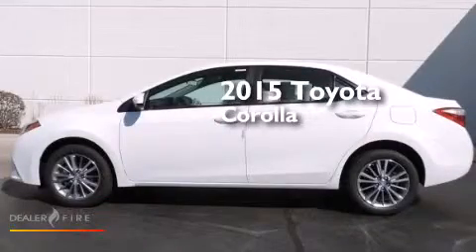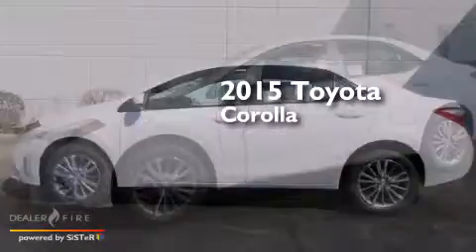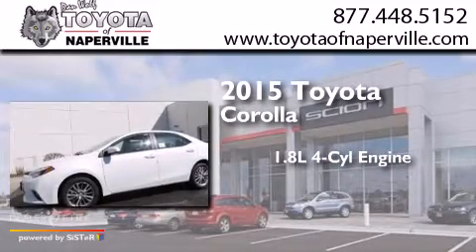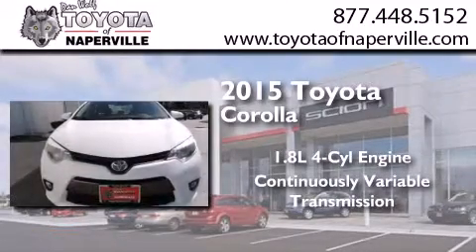This is a brand-new 2015 Toyota Corolla. It features a 1.8-liter four-cylinder engine and a continuously variable transmission.